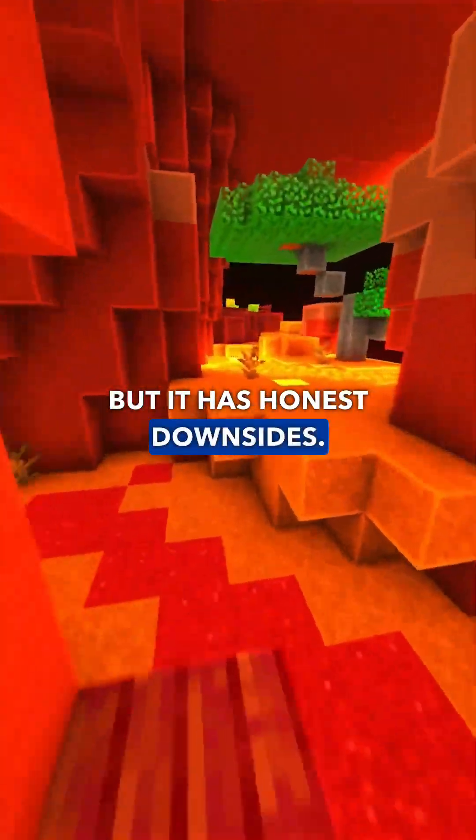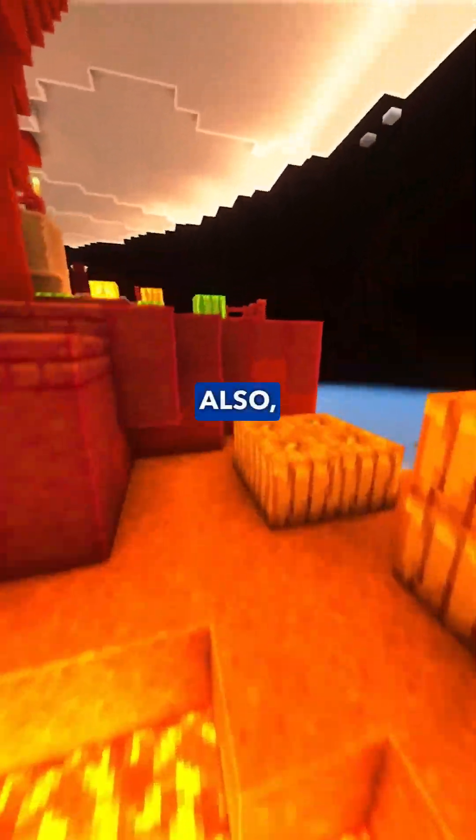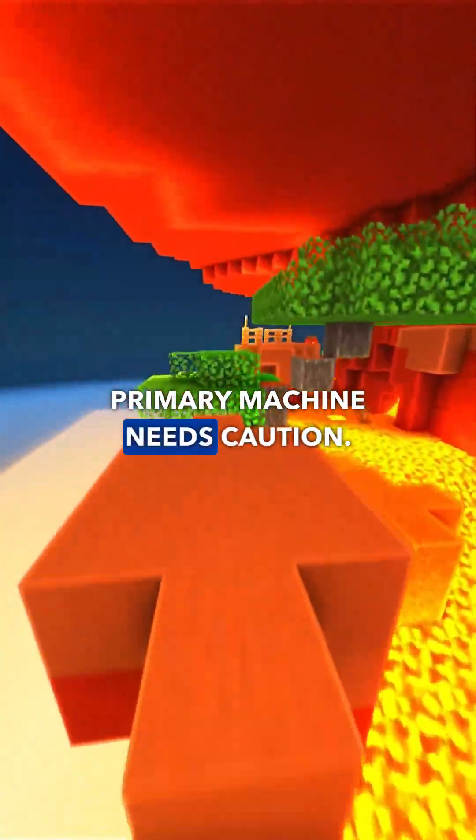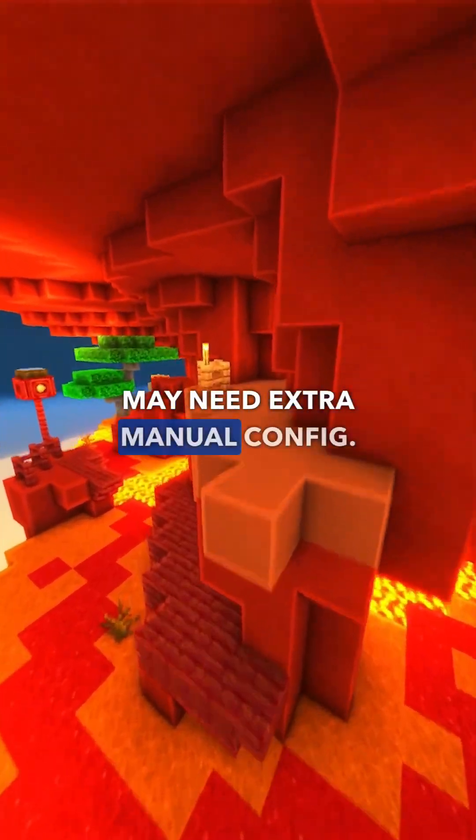But it has honest downsides. It's not aimed at total beginners — it requires security knowledge. Also, running it on your primary machine needs caution, as tools can be powerful, and some hardware may need extra manual configuration.